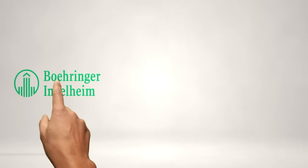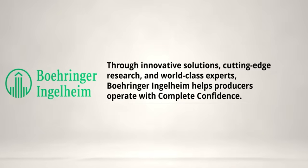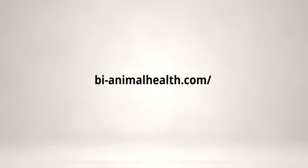Salmonella presents significant challenges to pig health and performance and poses food safety risks to humans. As the first and only vaccine offering live attenuated strains of both Salmonella choleraesuis and typhimurium, Enterisol Salmonella TC from Boehringer Ingelheim protects pigs against both serotypes with a single oral dose. Talk to your Boehringer Ingelheim representative to learn more.